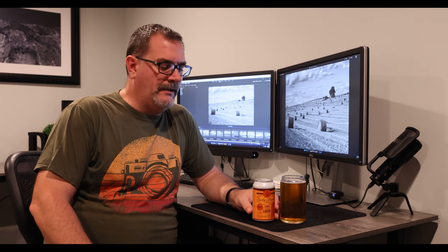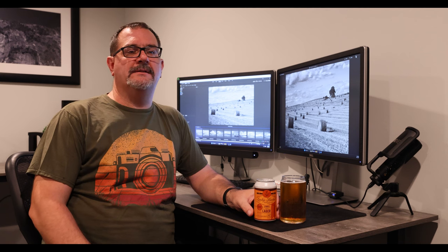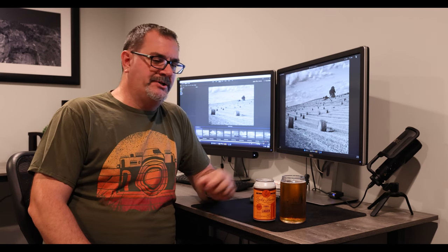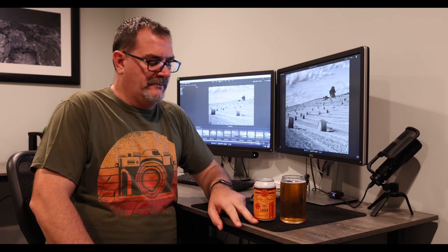Just this past summer he bought back Lucky Bucket, so he's keeping Brickway and improving Lucky Bucket. Over the years there was a general consensus around town that Lucky Bucket had really gone downhill. I didn't drink too much of it in the last few years — mainly because they were still bottling, and I'd rather have a beer in a can at home just for recycling purposes. The cans are so much easier to deal with, take up less room, and are so much easier to recycle.